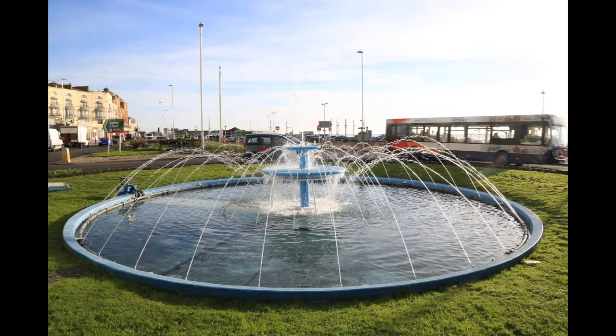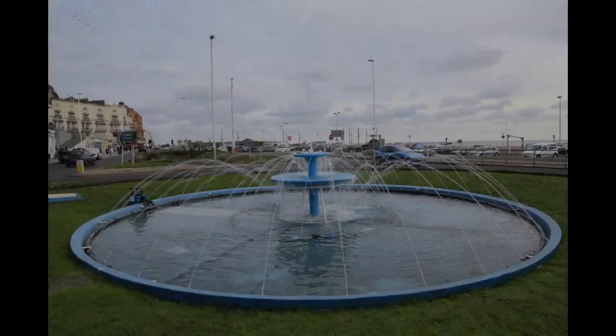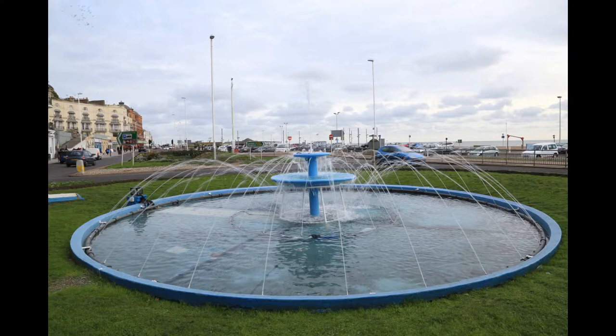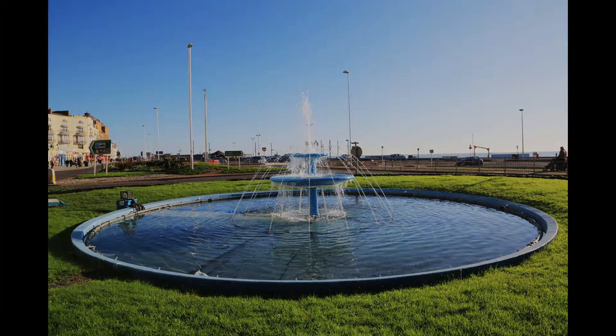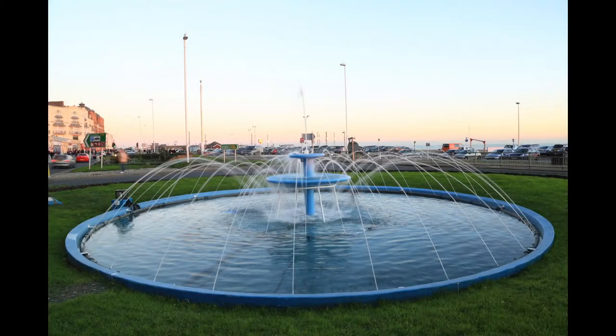The Pelham Roundabout Fountain was constructed here in 1960. It was designed in-house by the Borough Engineers Department, led by Mr. Baxter, the Borough Engineer and Water Engineer, who had taken over from Sydney Little some ten years earlier when Sydney Little retired and ran the whole department.